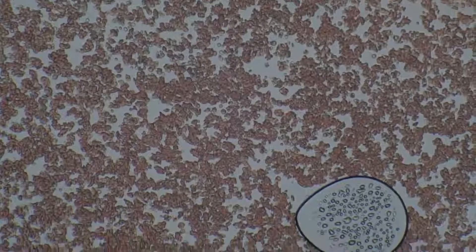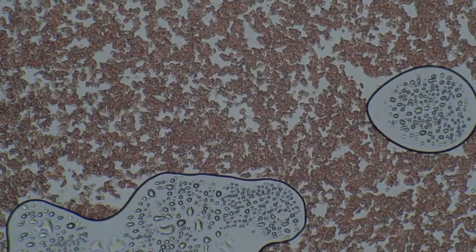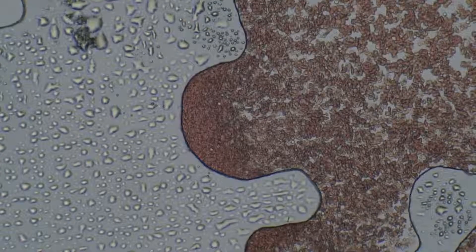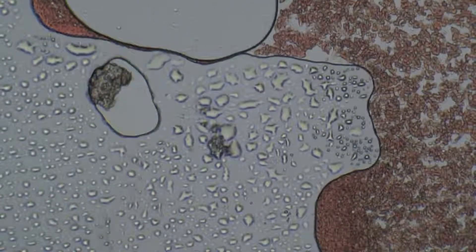My blood — interesting. My blood is really bunched together, near the ends, at least. Yeah, near the ends. It looks like it's definitely coagulated a little.